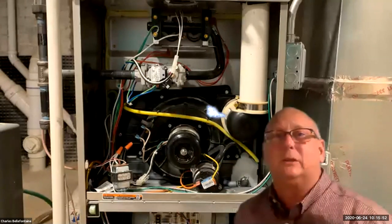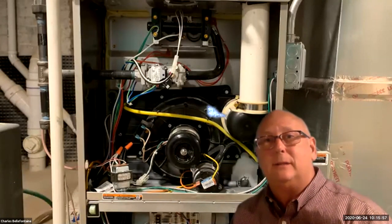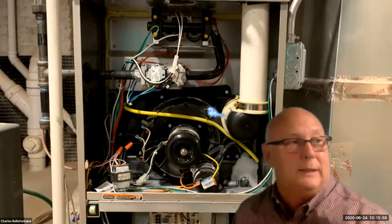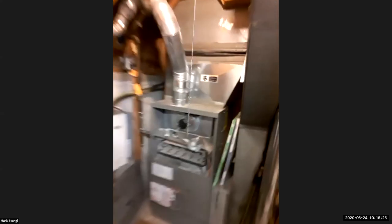It's not customary here in Chicago to put any neutralizers — we just send everything straight into the drain. I don't know if that's customary in other parts of the country, but not here. That's pretty common — not to neutralize it. Thanks Charles. If anybody has questions we'll try to answer them as we go. Mark, you're up next.